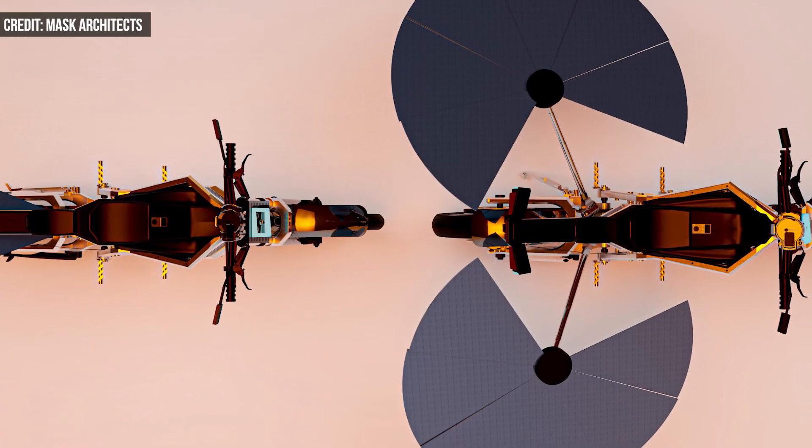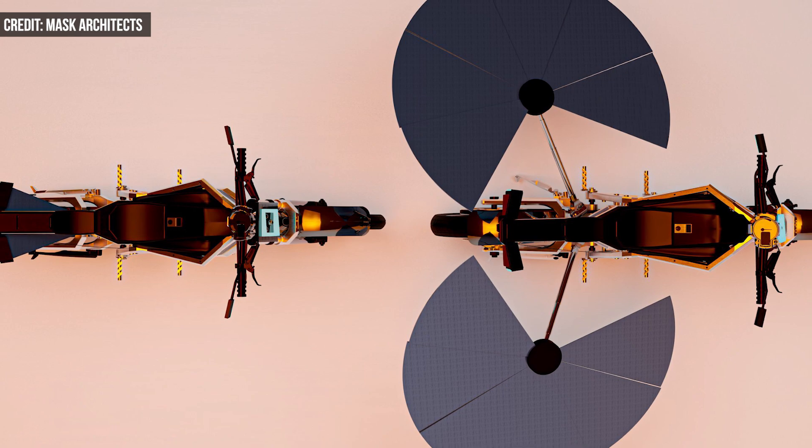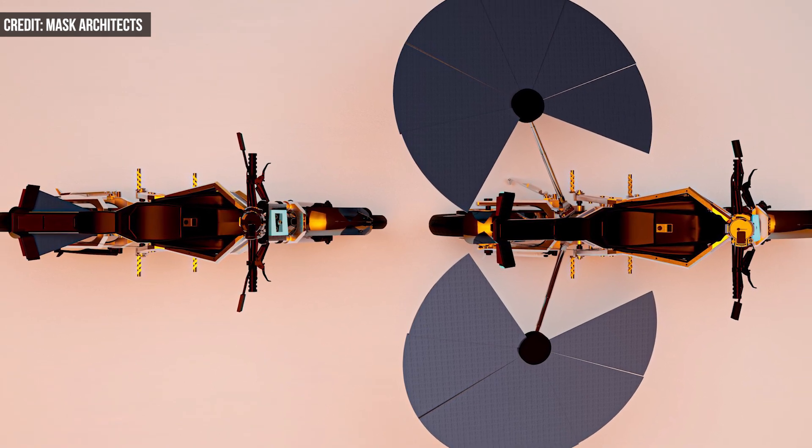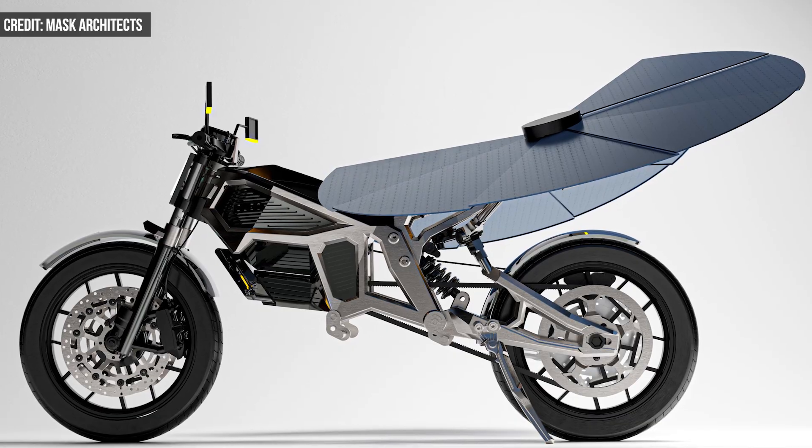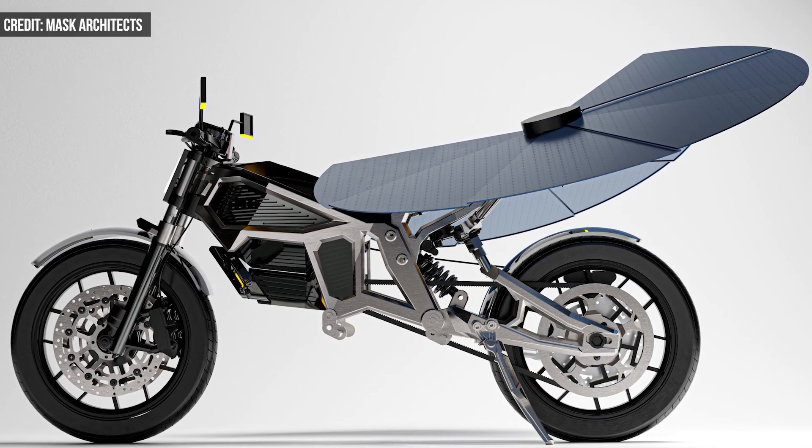Behind the handlebars, the system delivers high-torque electric power and incorporates regenerative braking to capture kinetic energy. An aluminum-carbon composite chassis provides rigidity while keeping weight to a minimum.